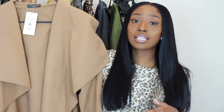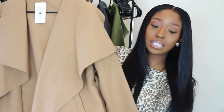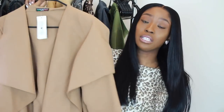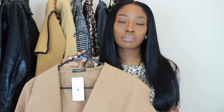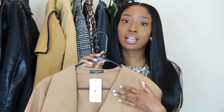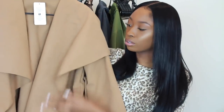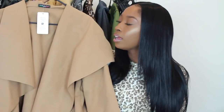Pretty Little Thing always has a 50% or 40% off discount code, and I'll link that in the description box. I'll try to link this jacket, and if not, I'll link a similar one on the Pretty Little Thing site and show you guys other drape jackets on other sites. They always have a discount code, so it was a steal to get this for $30.